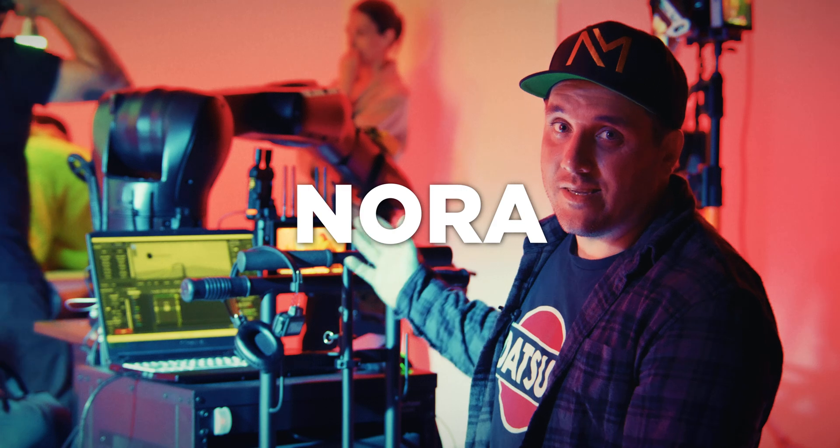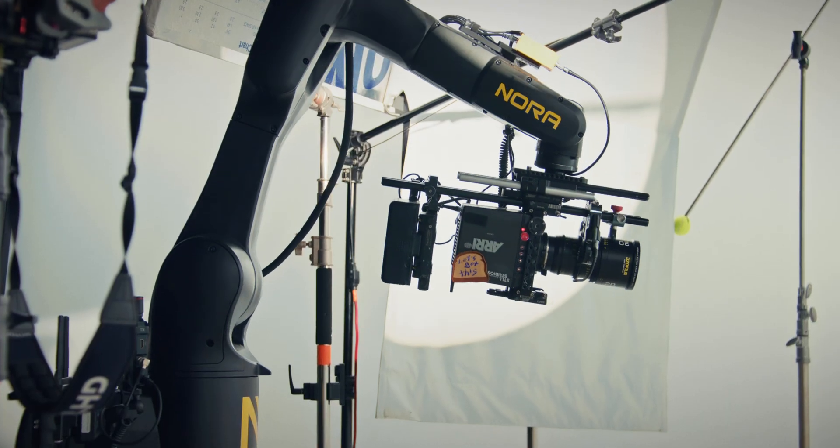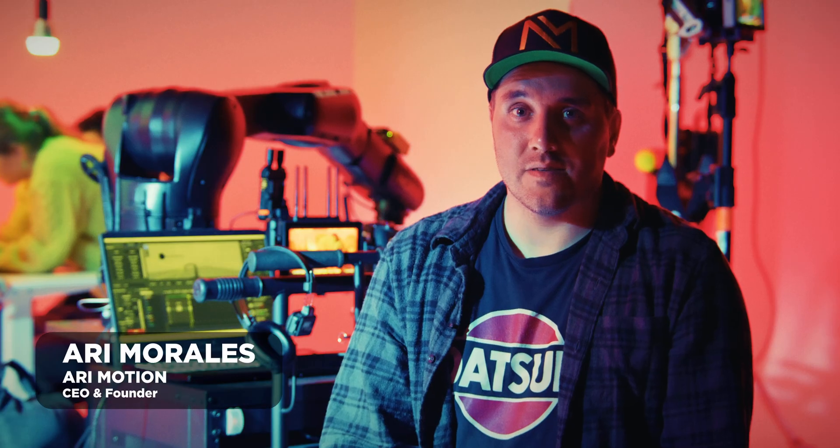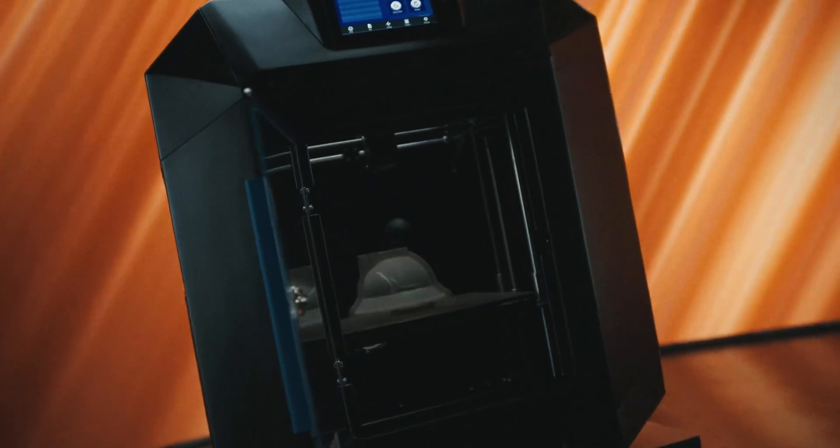This is our robot called Nora. It's actually named after my daughter. This is one of three robots that we use to cover anything from commercial to music video. My name is Ari Morales. My company is RE-Motion and I specialize in commercial videography for robotic work.